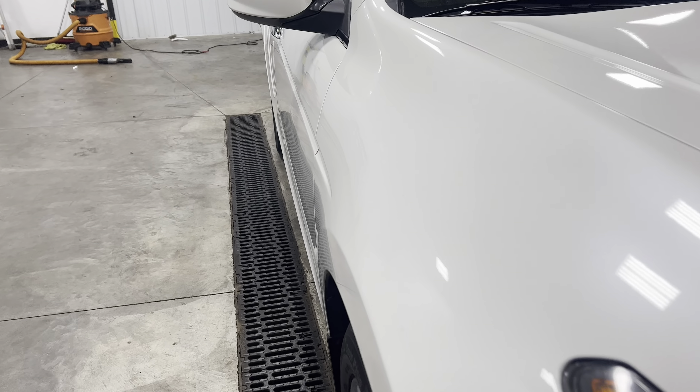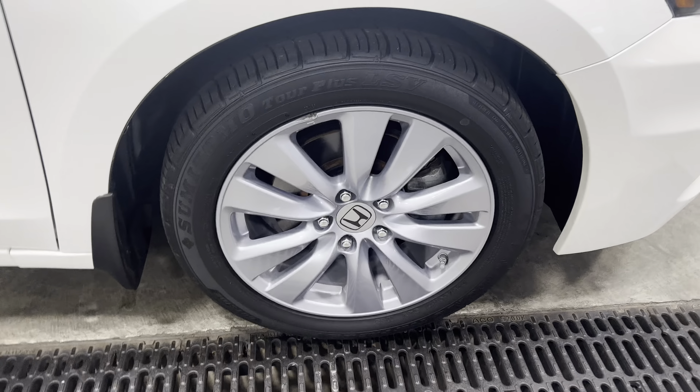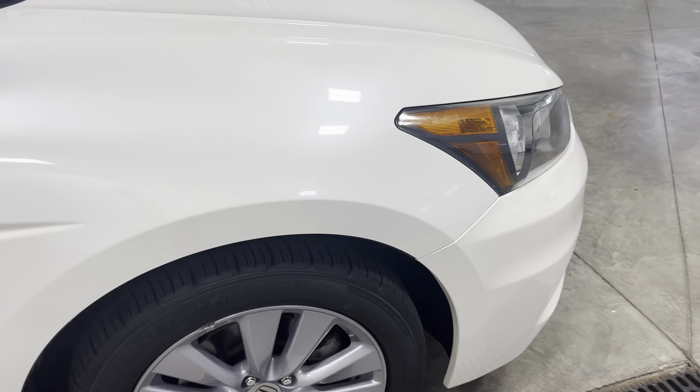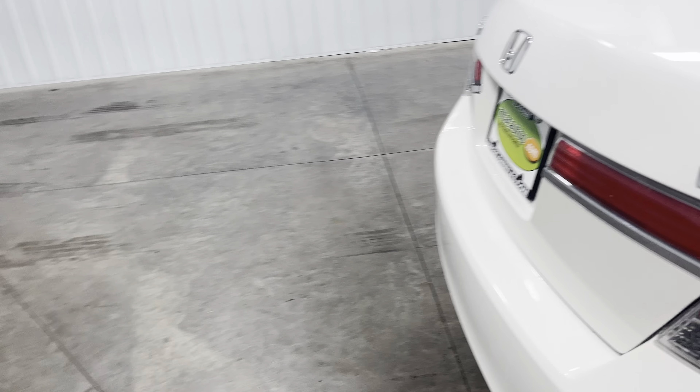As we come up here and take a look at the body line, you'll see there's no dents, dings, scratches, or blemishes on the side of the car. You can take a look at these nice shiny rims — no damage to the rims. You can take a look at the tires, knee deep in tread. We'll go ahead and come around.